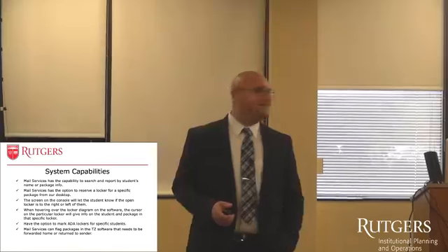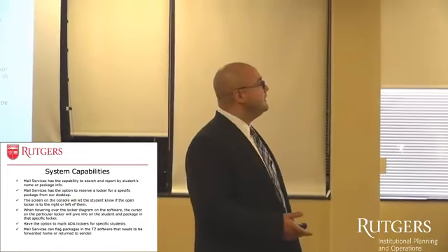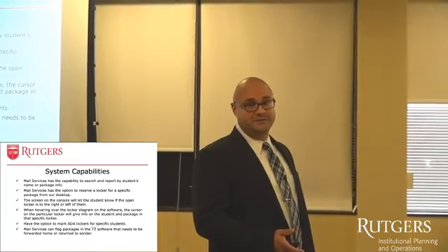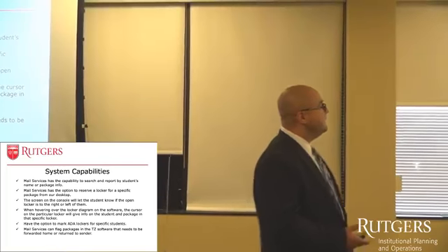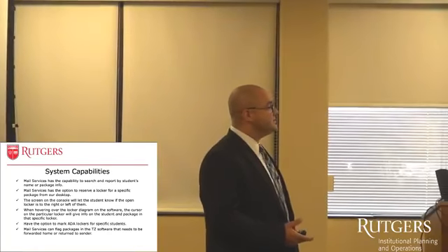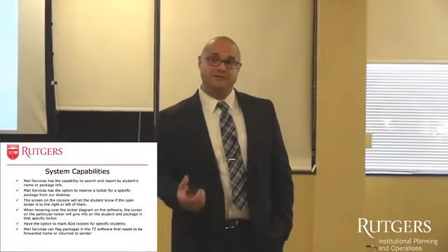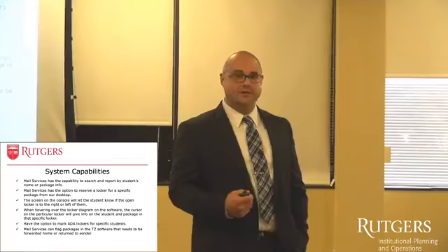Some of the system capabilities: we can search by student's name and package info. We can reserve a locker for a specific student from our desktop — we don't just have to go to the locker system. The screen will let the student know where the package is. So if they go to locker bank one and they have a package, it will tell them they have a package in locker bank five, or in the mailroom, or wherever it is.